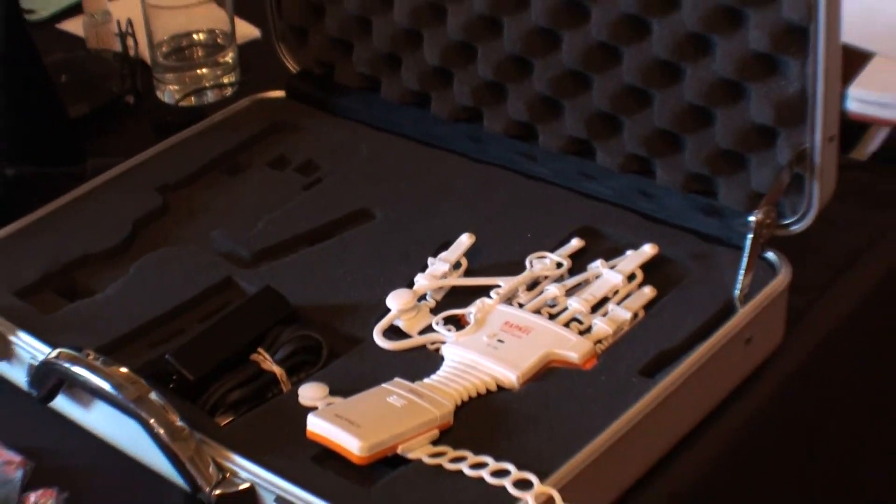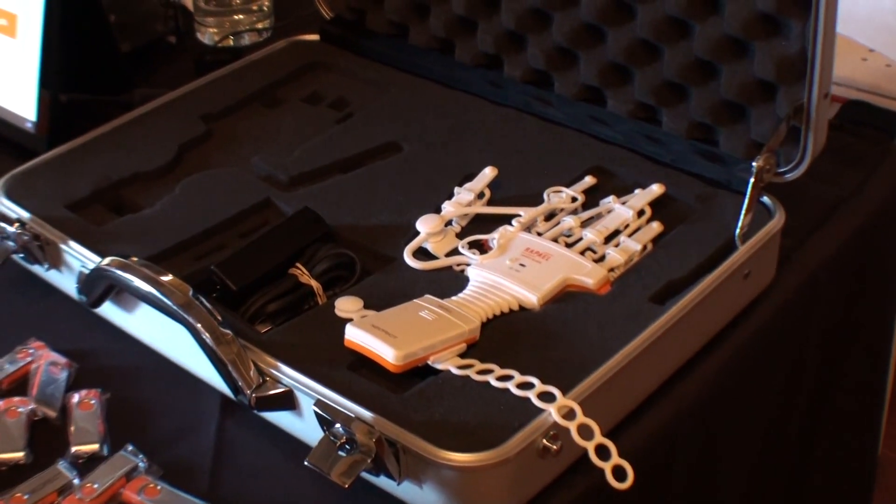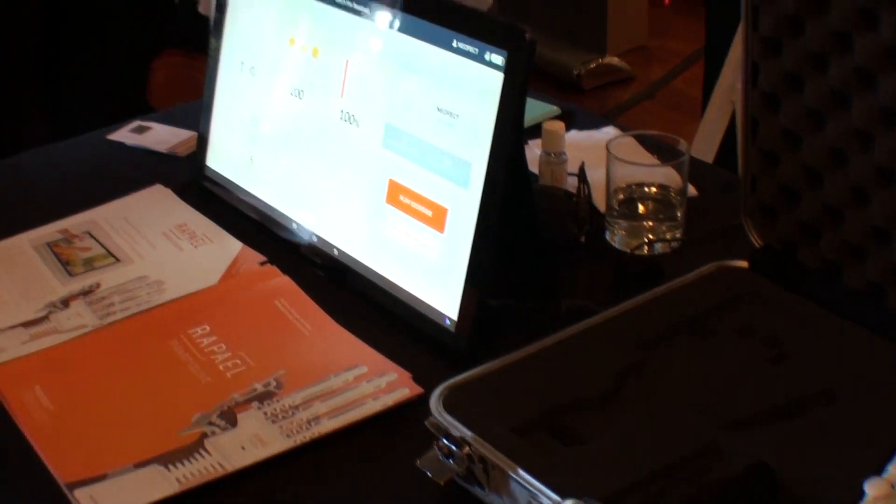Is this currently available on the market for people to order? Yes, it is currently available at $99 a month and you can contact us at info@neofect.com. Is it HIPAA compliant? Yes, this is an FDA registered product and it is HIPAA compliant.